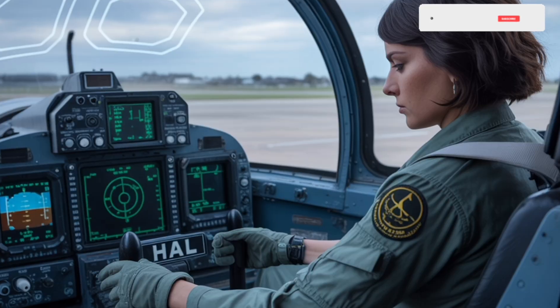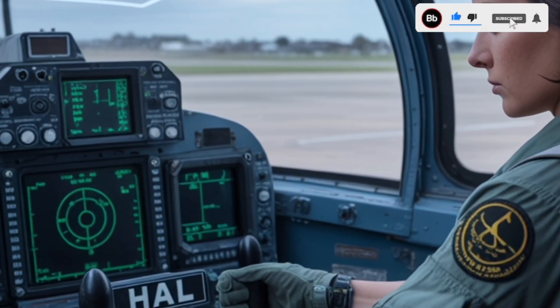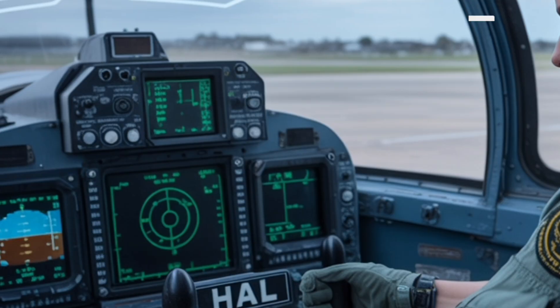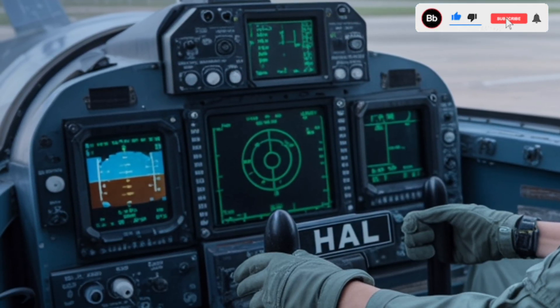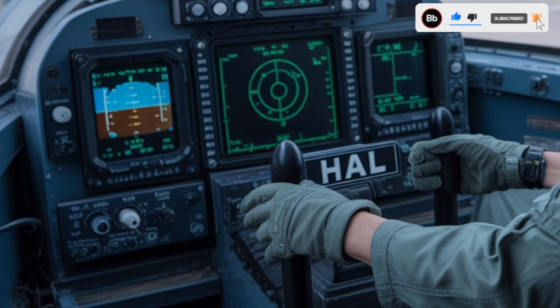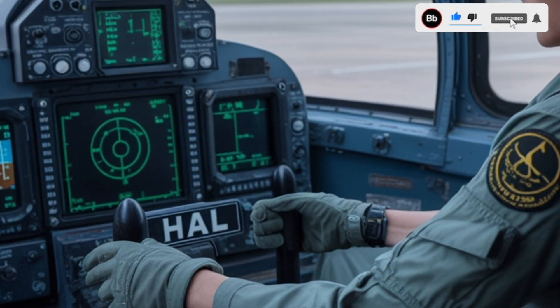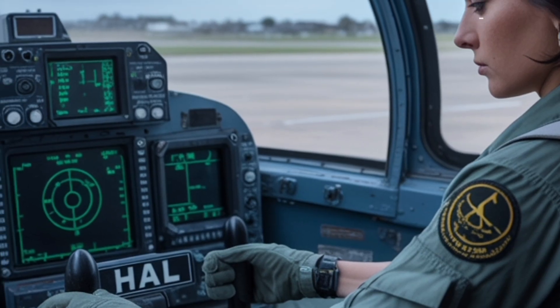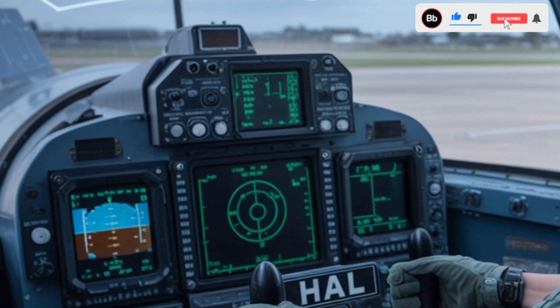The cockpit is designed with a pilot-centric approach, featuring a Wide-Area Display (WAD), a touch-sensitive panoramic screen providing critical flight information. A wide-angle holographic Head-Up Display (HUD) projects essential data within the pilot's line of sight. The Hands-On Throttle and Stick (HOTAS) configuration allows pilots to manage controls efficiently without removing hands from primary flight inputs.